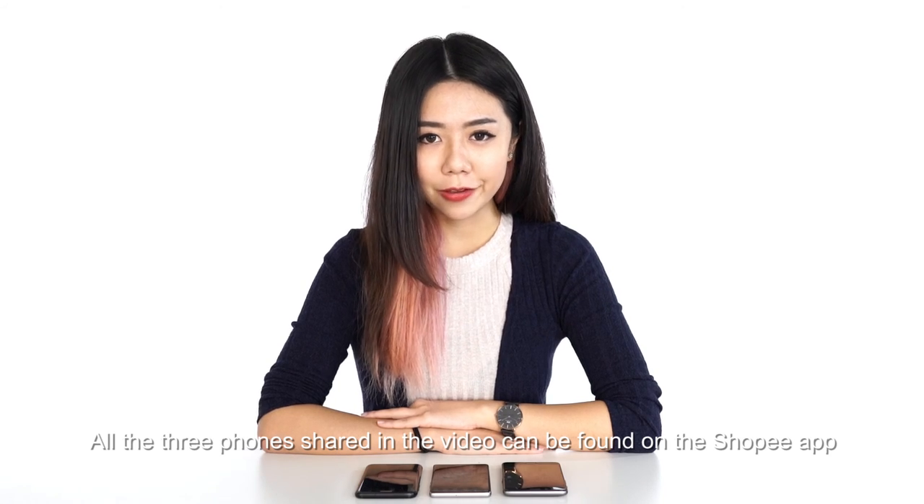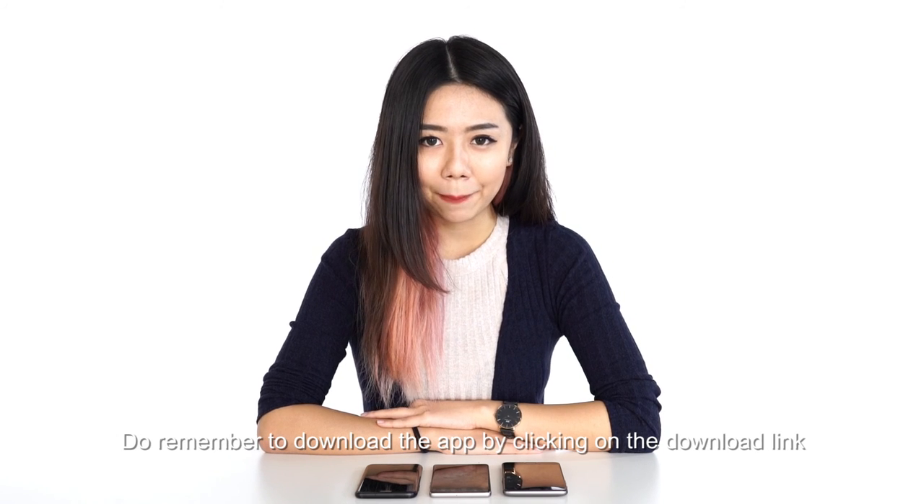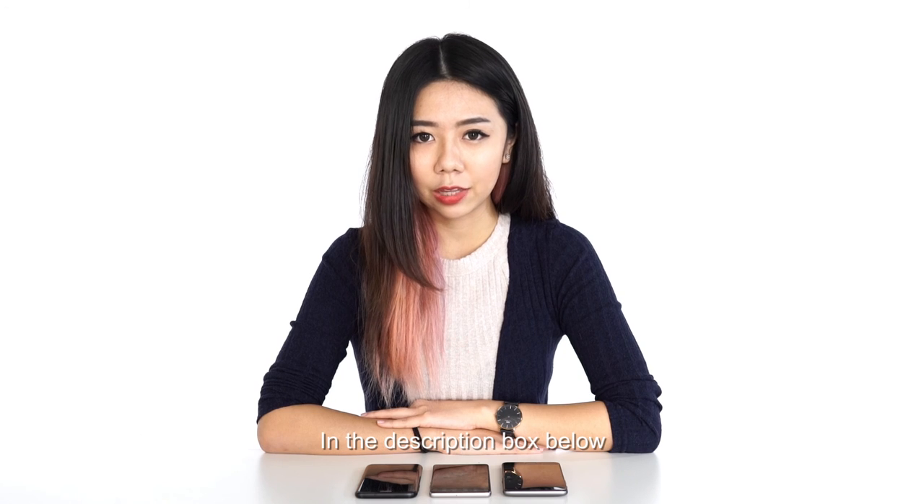All three phones shared in the video can be found on the Shopee app. Do remember to download the app by clicking on the download link in the description box below.